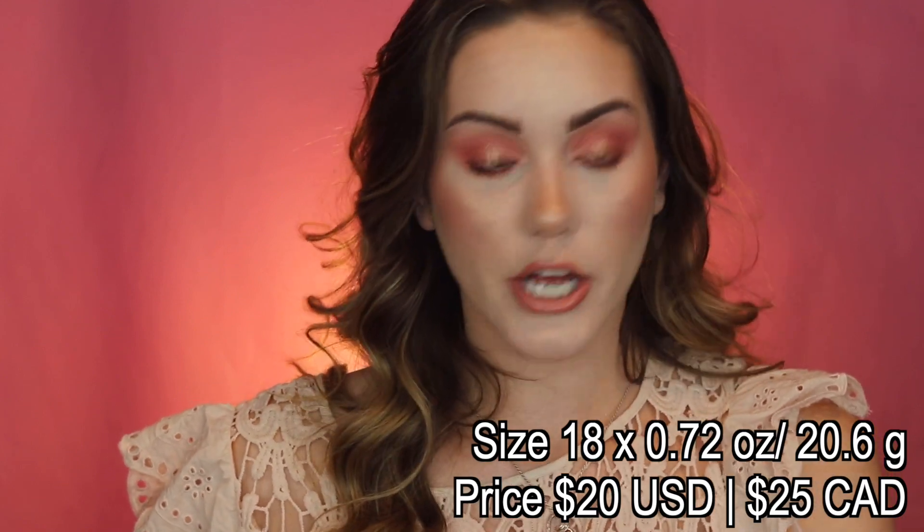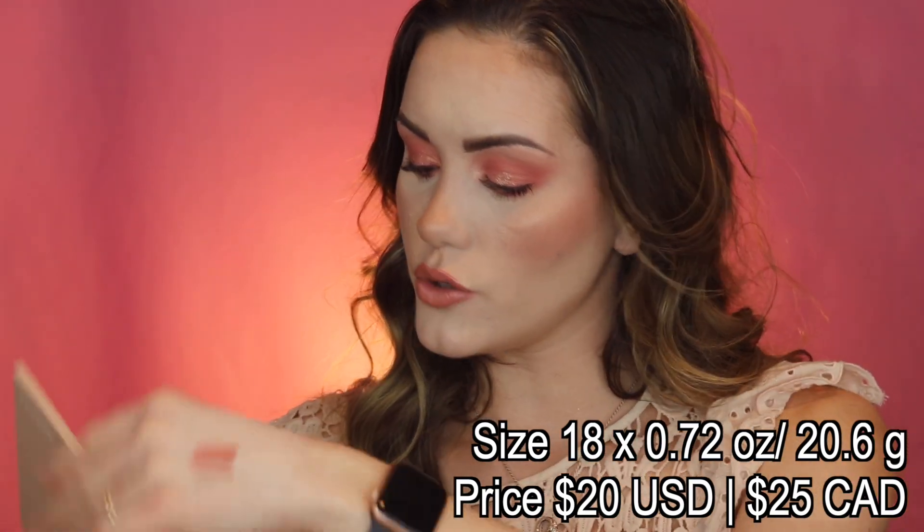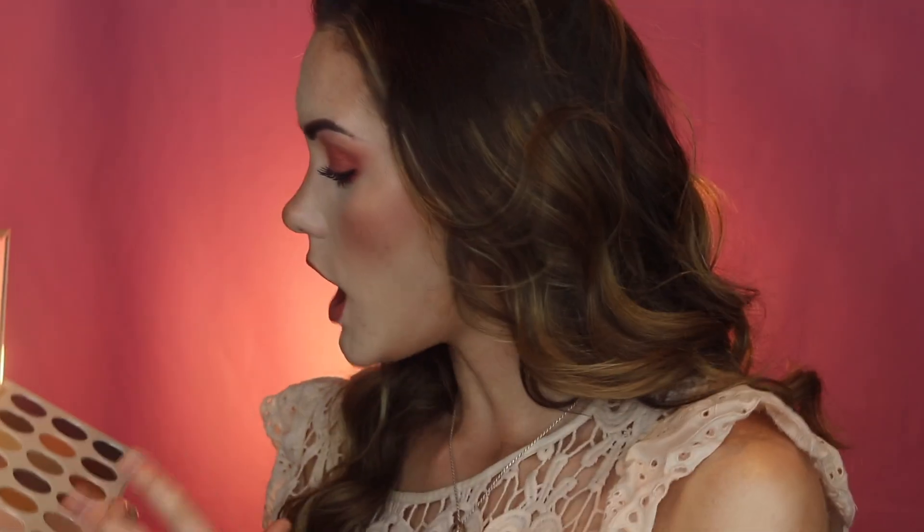Next is from Morphe — the 18T Truth or Bare 18-pan eyeshadow palette. I really love Morphe for eyeshadow. It has a more neutral color scheme — soft browns, warm and cool-toned shades, with a couple of pops of purple and plum. That's a color scheme I can really get down with. Morphe is a very affordable option, and it's nice that it's now sold at Sephora. Incredible quality for the price. It's a very universal, versatile, user-friendly palette for natural everyday looks.